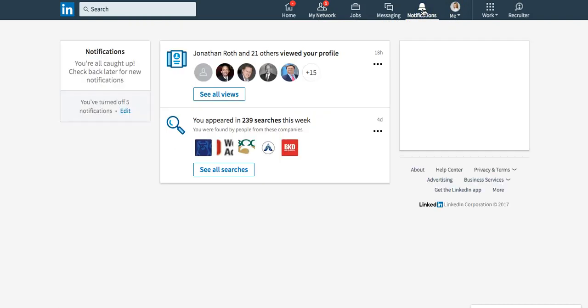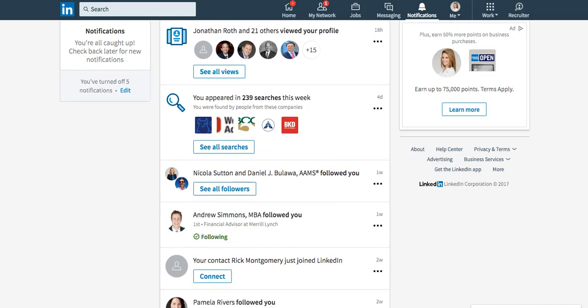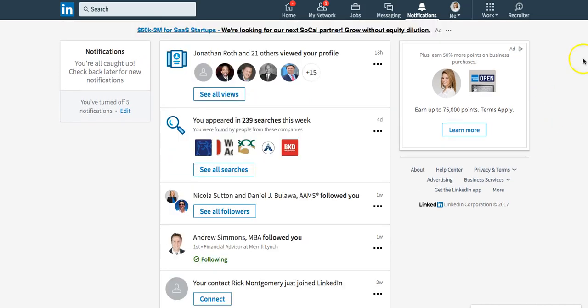This area — notifications — I like to look at who's viewed my profile, and take a look at who maybe just recently got a new job or a new role. That's another area where I could look for new changes or people who have been intrigued in looking at my profile.